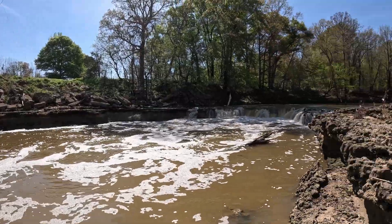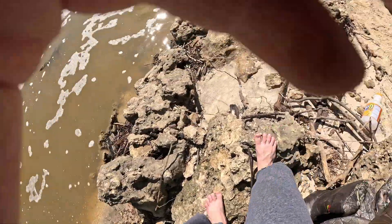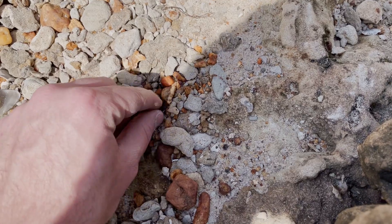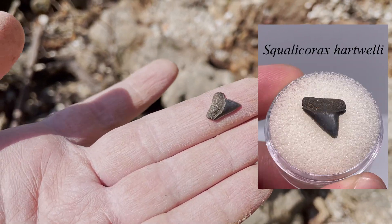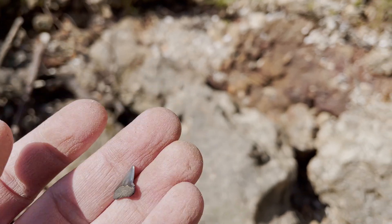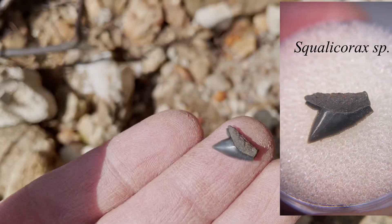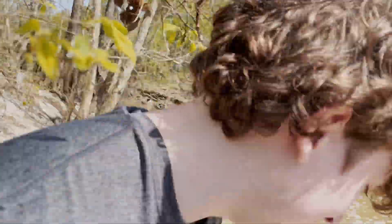Besides me and Caleb back here, we brought some companions with us — we brought some dogs. We've moved this tooth out. Another Squalicorax — not bad. A little worn, but it's got a lot of serrations, which is nice. And once again, Squalicorax. That, my friend, is a quality Snorlax — yes sir.